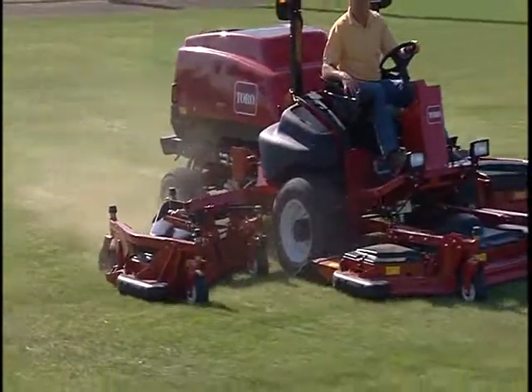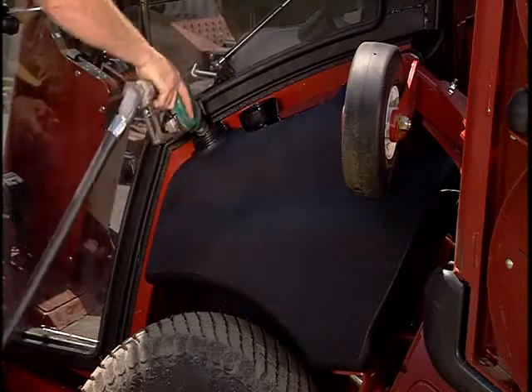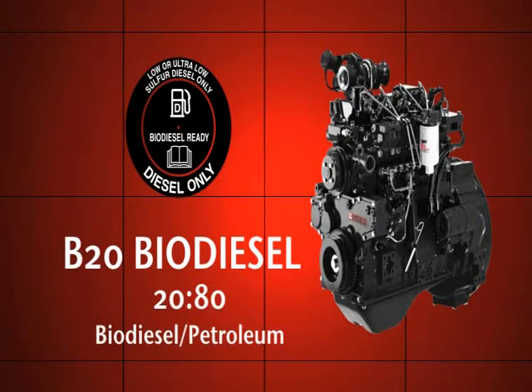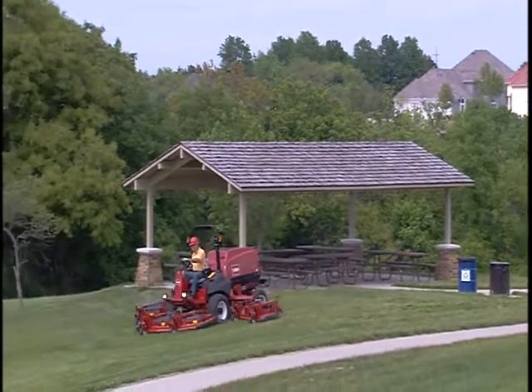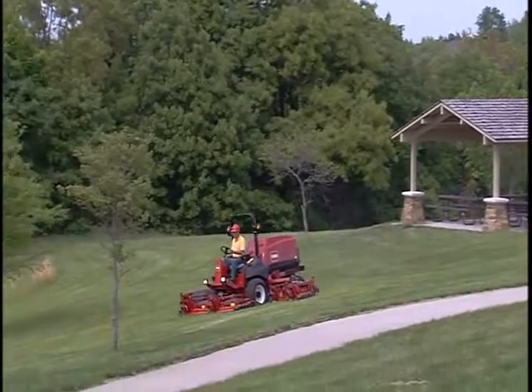The Cummins QSB is versatile, too, allowing use of low-sulfur diesel fuels if required and configured for B20-rated biodiesel — a ratio of 20% biodiesel to 80% petroleum diesel. Important factors with today's rising fuel costs and concerns over environmental impact.